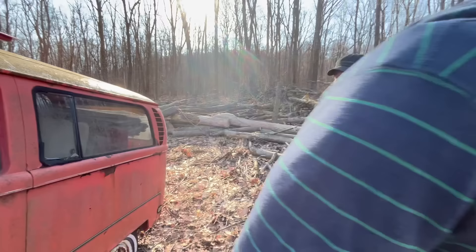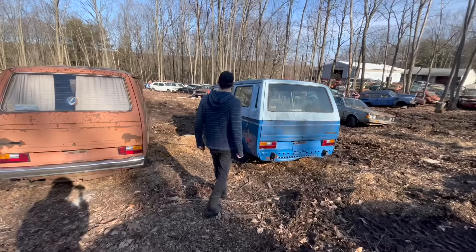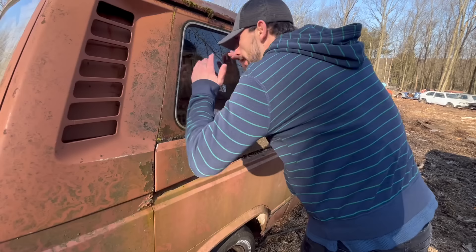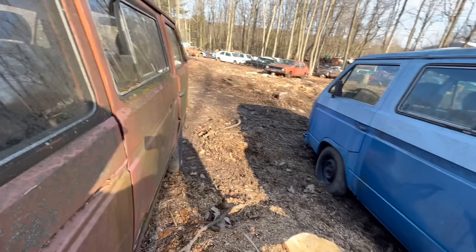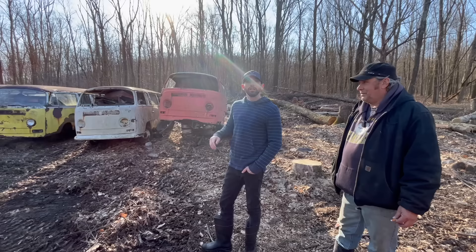So they made the hardtop campers, and then you've got the vanagons. The vanagons were '81 through '83 still air-cooled, and '83 and up they started switching to water-cooled. Do these have any value? There's a growing demand for them. There's also one that's not here unfortunately — called the Synchro. That's the only four-wheel drive bus they ever made, and the prices are out of this world on them. They look exactly the same — the only difference is the drivetrain. People go crazy over them.